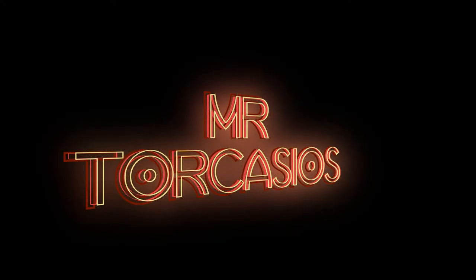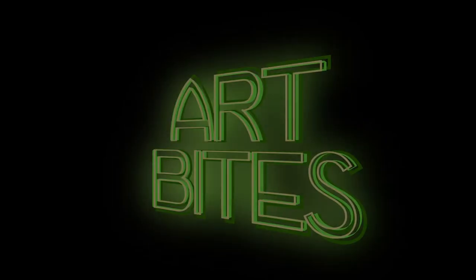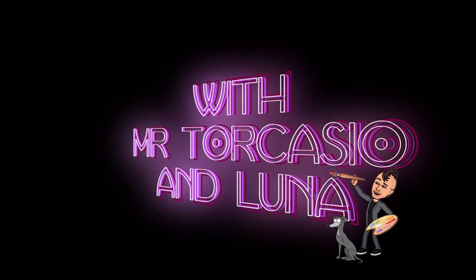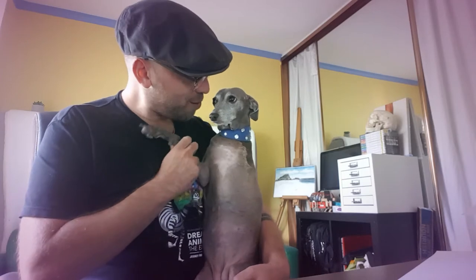Fatti mandare dalla mamma, a prendere il latte. Hello everybody and welcome to Art Bytes. Luna, digli buongiorno. Ciao. Ciao bambini.